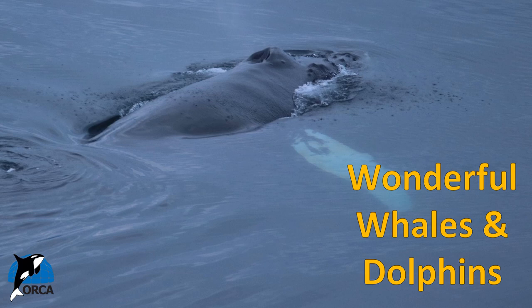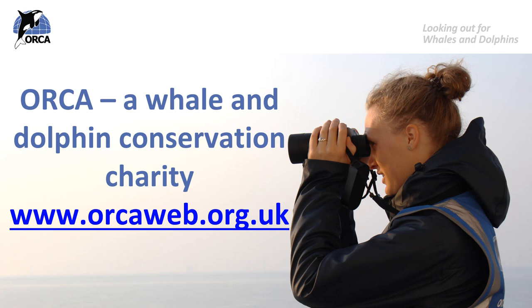Hello everyone and welcome to another ORCA lesson. In this lesson we are going to talk about some of the incredible journeys that whales go on every year. My name is Anna and I work for ORCA, a whale and dolphin conservation charity dedicated to the protection of whales, dolphins and porpoises and their homes in the oceans around the UK and the rest of the world.